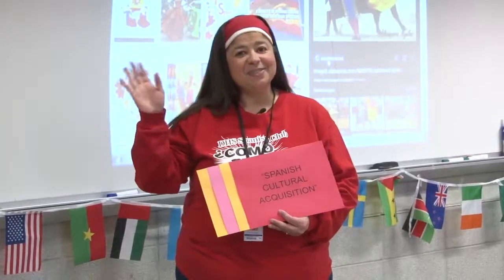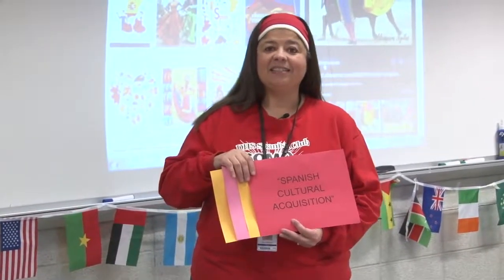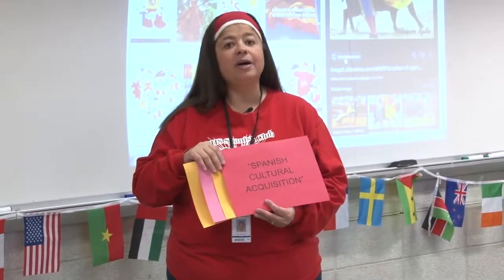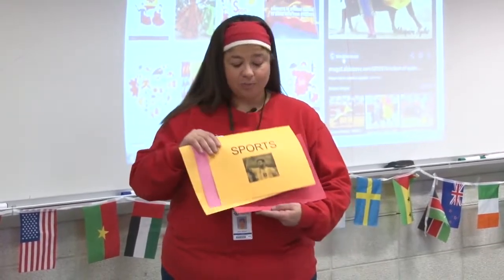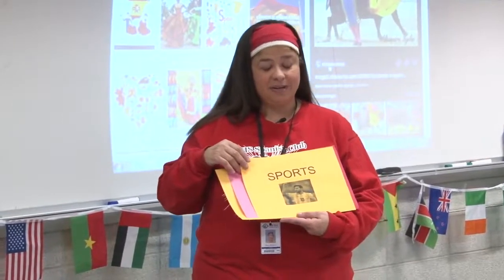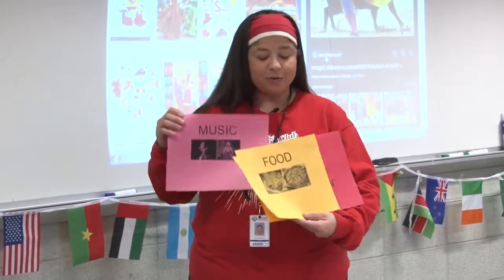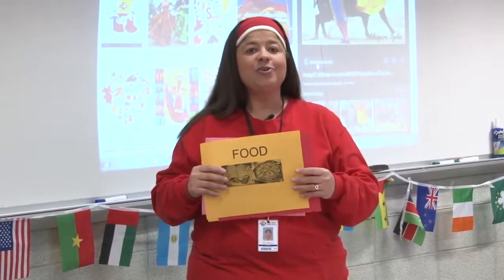Hi, Mrs. Silva here. I will be teaching an elective class open for everybody called Spanish Cultural Acquisition. We are going to learn a lot about sports in Spain and South America, as well as music and food. If this is something you are interested in, come join us for the next adventure.